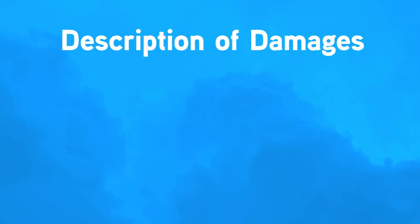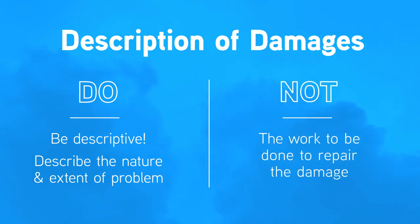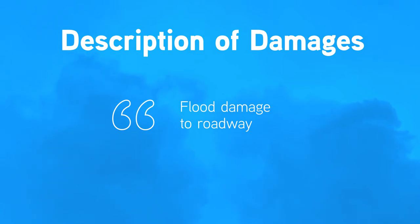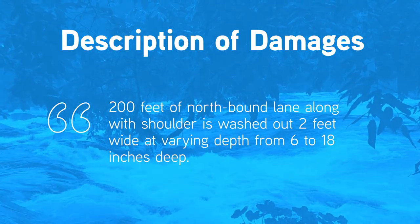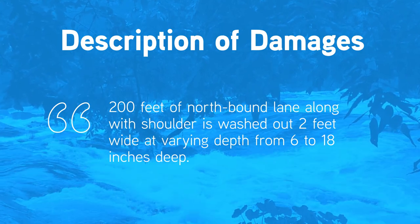Description of damages — be descriptive. Describe the nature and extent of the problem or damage, not the work to be done to repair the damage. 'Flood damage to roadway' will not suffice. A good description example is: '200 feet of northbound lane along with shoulder is washed out, 2 feet wide at varying depth from 6 to 18 inches deep.'